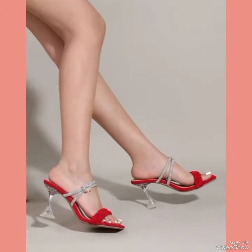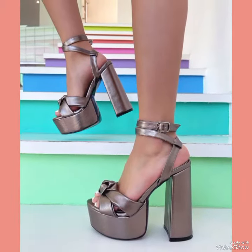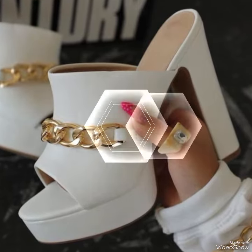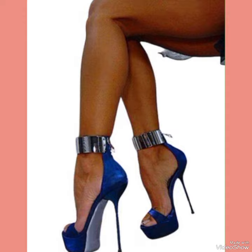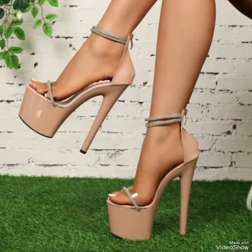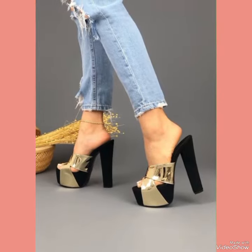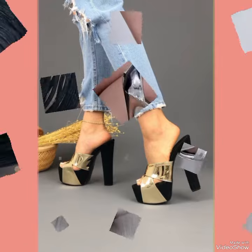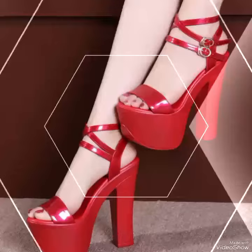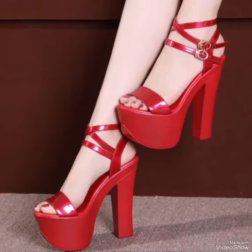High heel sandals are a timelessly chic addition to any wardrobe, crafted from premium quality materials. These sandals are built to withstand the test of time while offering ultimate comfort and style. With their sleek streamlined design and sexy elevated heels, high heel sandals are the perfect choice for any sophisticated ensemble. Pair them with your favorite skirt or dress for a night out on the town, or dress them down with a pair of jeans.